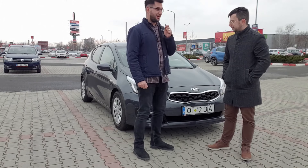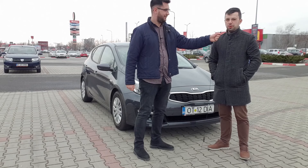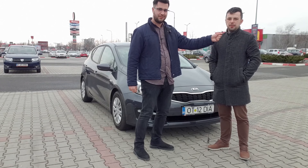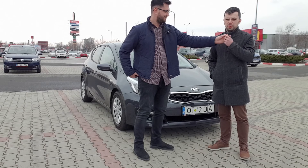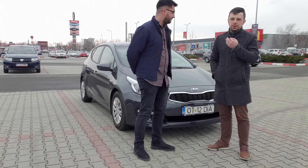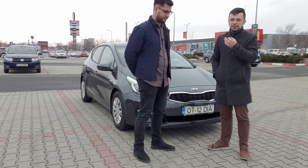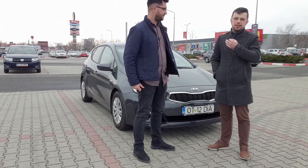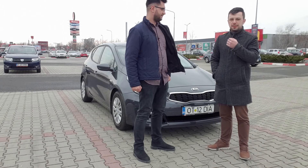Alin a luat mașina în iunie 2017 prin programul Rabla la 11.680 de euro plus un voucher. Mașina a avut un preț de listă de aproximativ 16.000 de euro, dar fiind final de generație a prins-o la un preț foarte bun. Are motor de 1.4 de 100 de cai, cutie manuală cu șase trepte, o echipare de bază plus câteva dotări opționale, iar echiparea de bază la Kia este mult mai bogată decât la alte mărci.